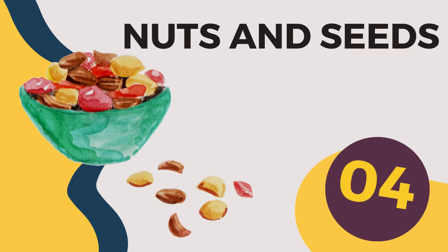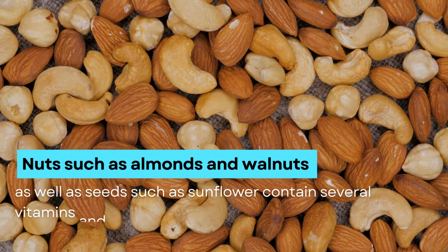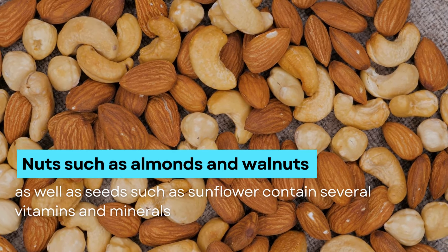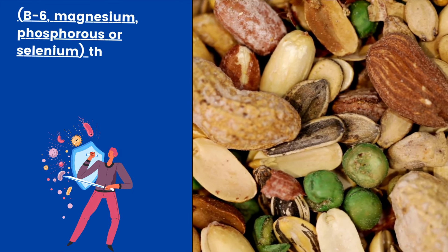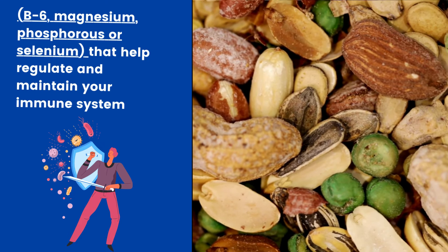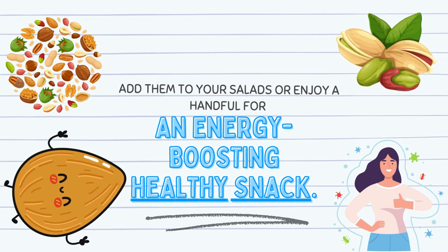4. Nuts and seeds. Nuts such as almonds and walnuts as well as seeds such as sunflower contain several vitamins and minerals — B6, magnesium, phosphorus or selenium — that help regulate and maintain your immune system. Add them to your salads or enjoy a handful for an energy-boosting healthy snack.